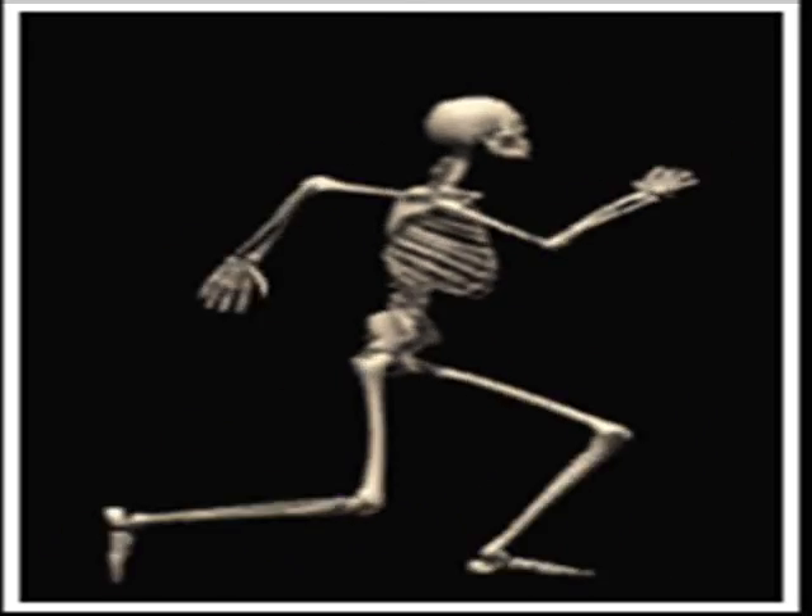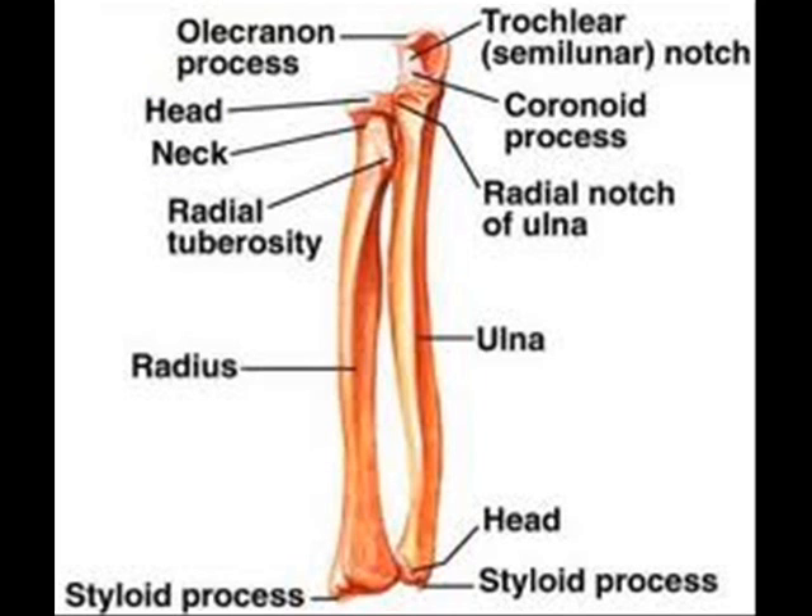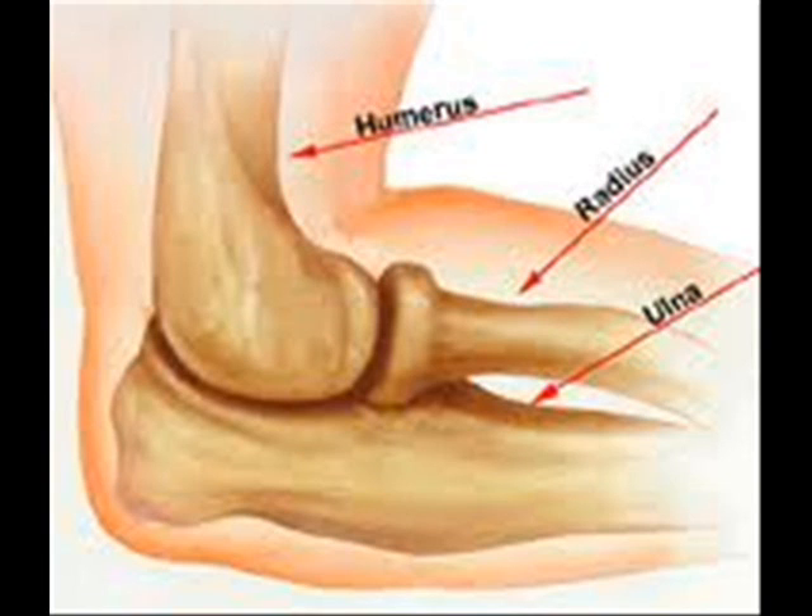Name those bones, name those bones. Now I'm moving down my arm, let's start with humerus, followed by two more arm bones. There's an ulna, and a radius — my ulna makes up my elbow bone.